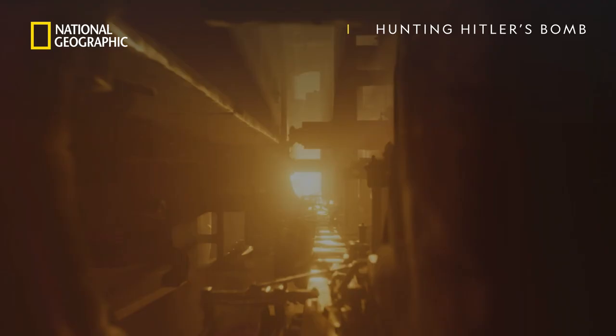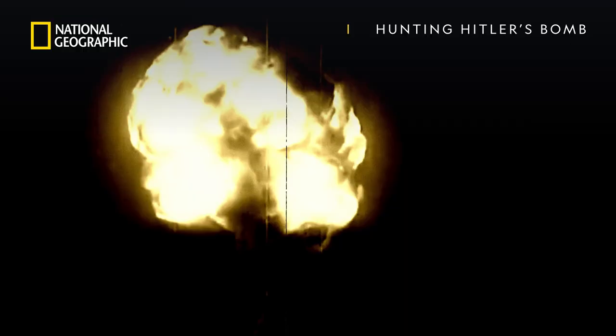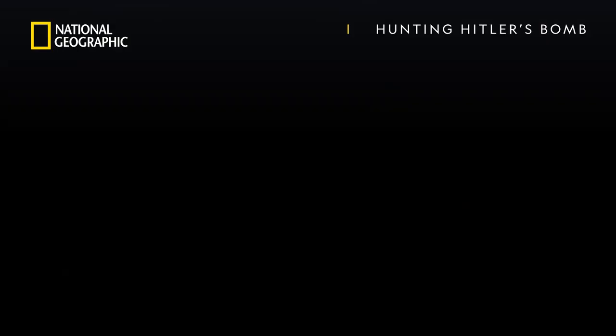How close was Hitler to the atomic bomb? Germany might become a nuclear power — that would have won the war. I was selected to figure out the story behind this cube. Brand new: Hunting Hitler's Bomb on National Geographic.